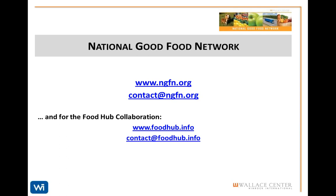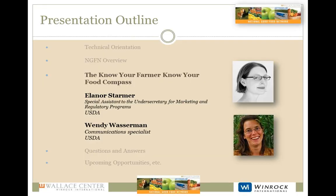Eleanor Starmer is Special Assistant to the Under Secretary for Marketing and Regulatory Programs at the U.S. Department of Agriculture. She works closely with Deputy Secretary Kathleen Merrigan's office to coordinate the Know Your Farmer, Know Your Food initiative. She has worked on food, agriculture, and water policy issues for over a decade. Eleanor has a Master of Science in Agriculture Policy from the Friedman School at Tufts University, and a Master of Arts in Development Economics from the Fletcher School of Law and Diplomacy.